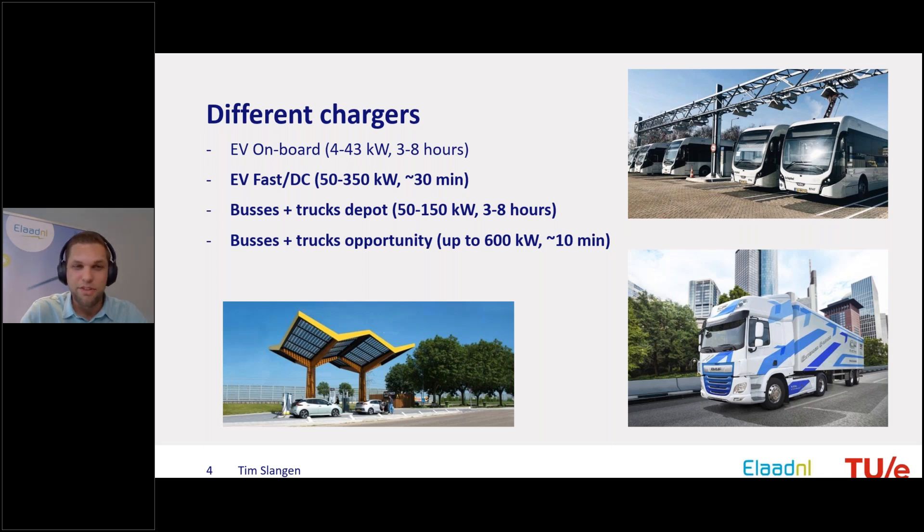Last year the focus shifted from EV onboard chargers — which are limited in power, inside the vehicle, converting AC from the grid into DC at mostly 11 or 22 kW, either one or three phase — to higher power DC chargers used for electric vehicle charging and also for buses and trucks in depot and opportunity charging. Charge times decrease as powers increase, from 50 to 150 kW for depot chargers and up to 600 kW for opportunity charging of buses and trucks.